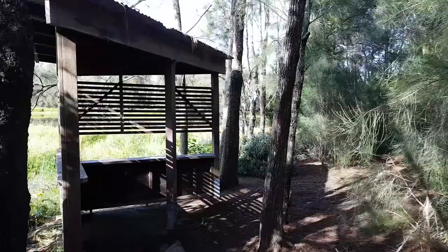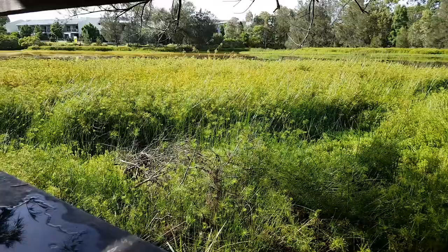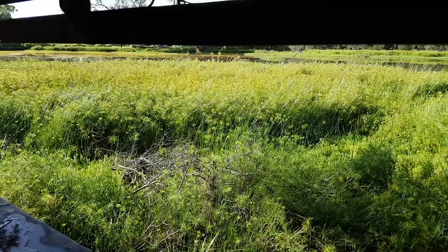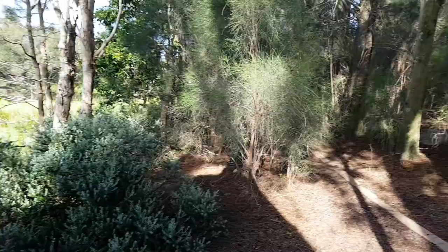A few years ago it was really nice here because all this grass and these weeds and reeds that you see weren't here. So I used to like setting up my tripod with my camera and the bird life would actually get very close to you, but now that's not the case.